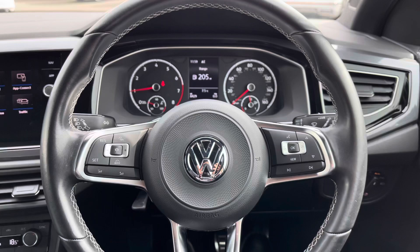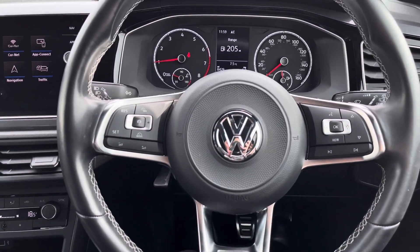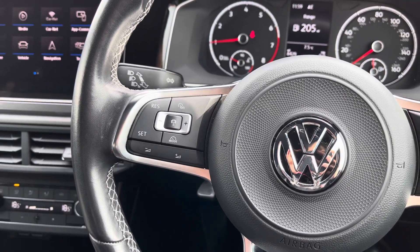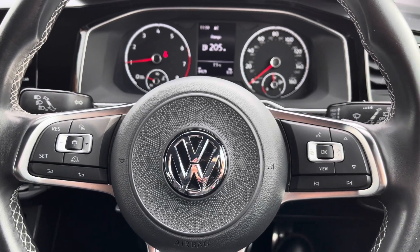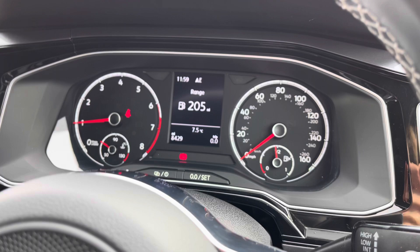Moving on to the multi-function steering wheel — here we can access some of the car's features without removing our hands. On the left side, an added benefit is adaptive cruise control, which is another option. We also have speed limiters, great for long motorway driving. Using the controls on the right side of the wheel, you can customise what you want to see in your instrument cluster.